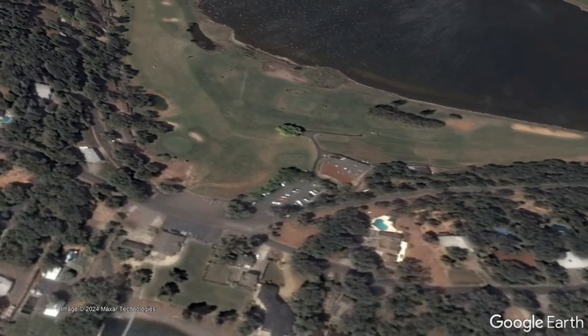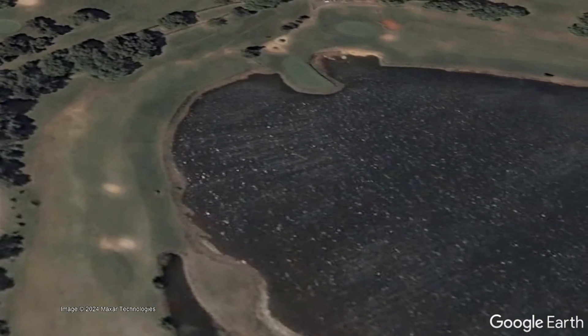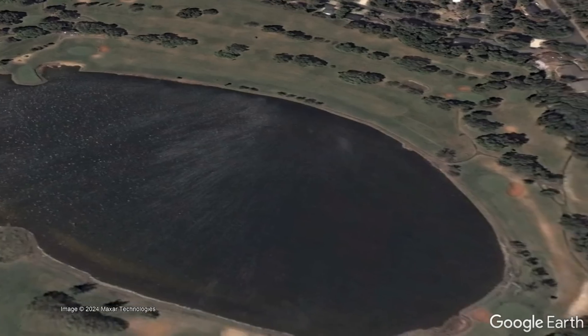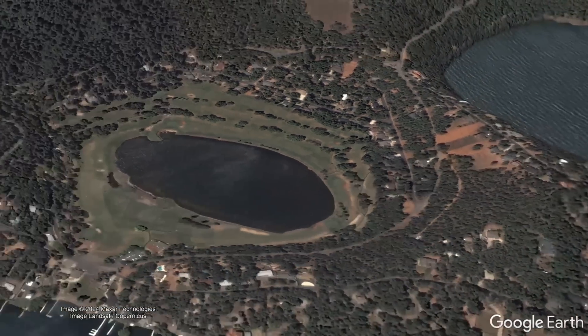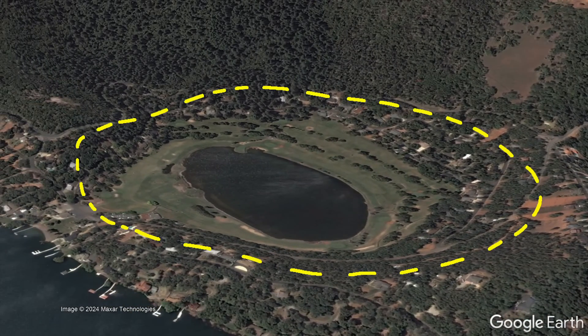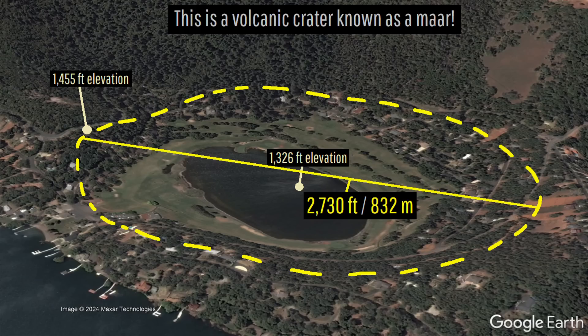While what you are looking at might initially appear to just be a nice nine-hole golf course with a central lake, it is in fact much more than that from a geologic sense. If we zoom out, you can see that the entire property forms a bowl-shaped depression in the ground, which marks a singular 2,730-foot or 832-meter wide volcanic crater known as a maar.